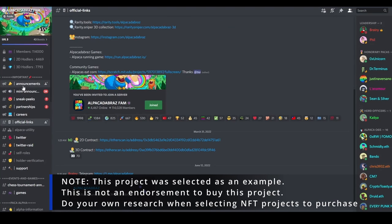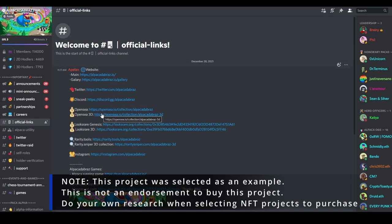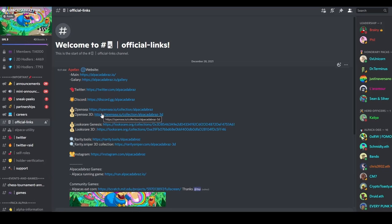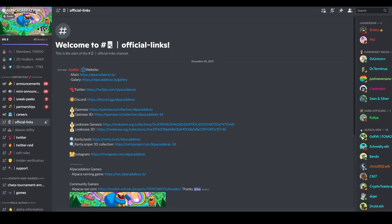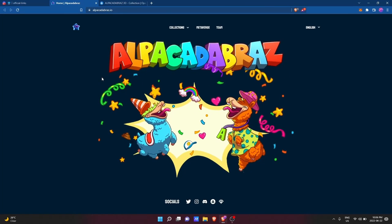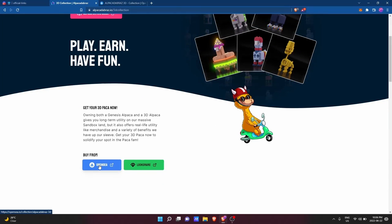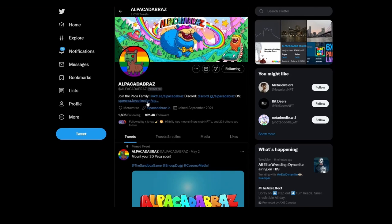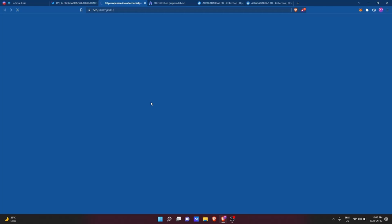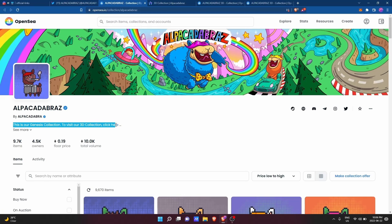Let's say, for example, I wanted to buy an Alpacadabra's 3D NFT. I'm using this project only for demonstrative purposes — this is not a recommendation to buy into this project. Please do your own research before buying into any project. First, I would find the project's official OpenSea link, which can be found in the project's official Discord in the official links channel. You'll also want to check for it on the project's official website and their official Twitter account in the top section of their biography.